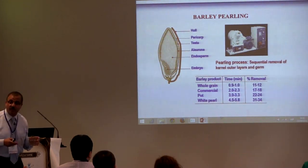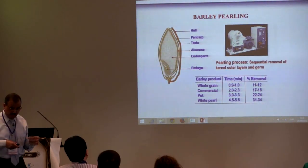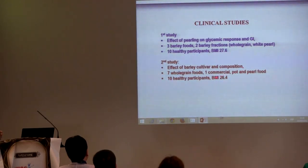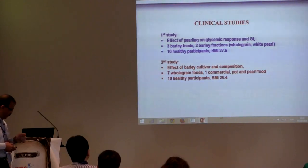We were interested to know the effect of pearling on glycemia and satiety. In the second clinical trial, we were interested to investigate the effect of barley cultivars and composition. In this study, we used seven barley cultivars and three fractions — one commercial, one pearl barley, and one food barley. Again, 10 healthy participants with a BMI of 26.4.